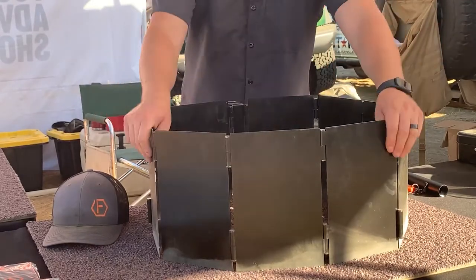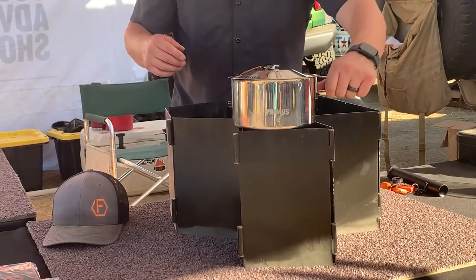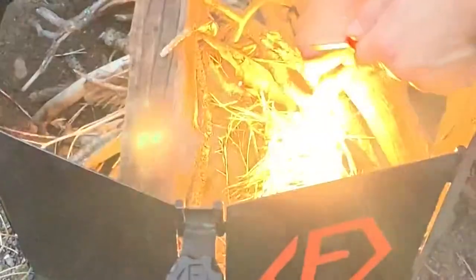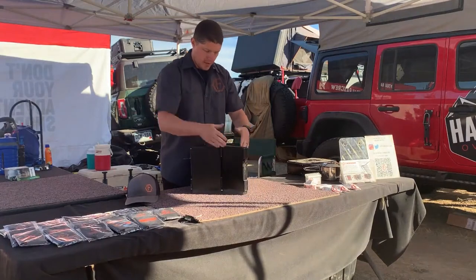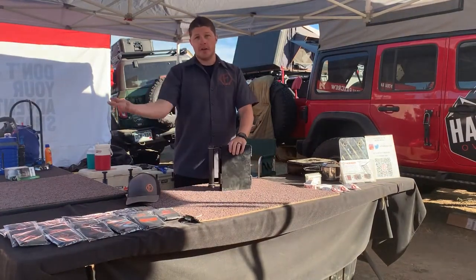For example, if you wanted to throw a pot on it, pinch the side together, throw some coals in there, and set your pot on top — now you're cooking. All done, close it up, collapse it, latch the latch, and you're on your way.